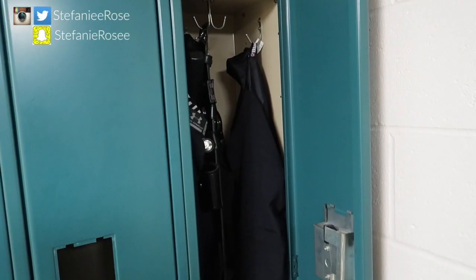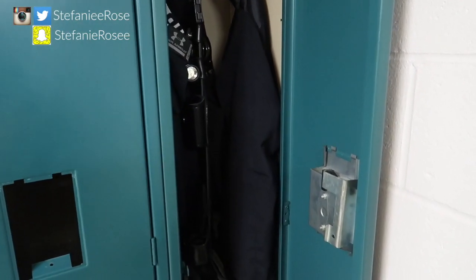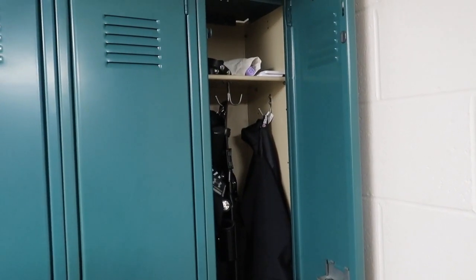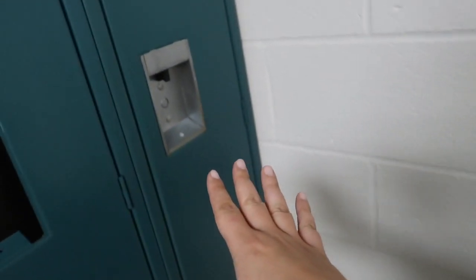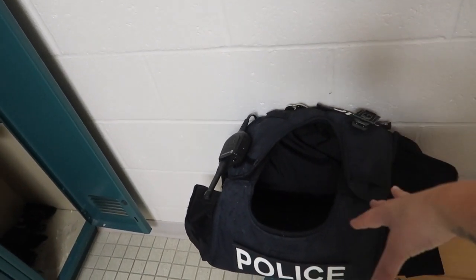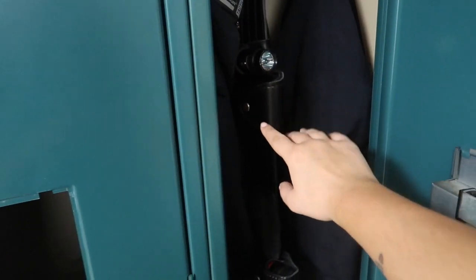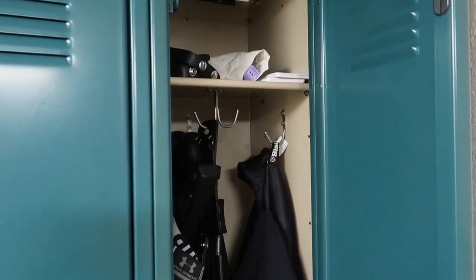Welcome back to my channel. Just a disclaimer — I am not currently on the clock. I feel like I have to say that just in case anyone comes for me in the comments. So today I am just going to show you what I keep inside my locker. I keep my vest over here on this little bench — thankfully it's here because it doesn't fit that well in the lockers. If you're interested to see what I keep inside and on my vest, I'll leave that video on the screen. Same for my duty belt. If you haven't subscribed, please make sure that you do before you leave.